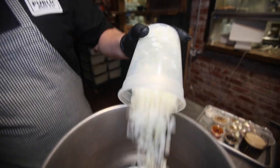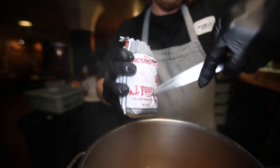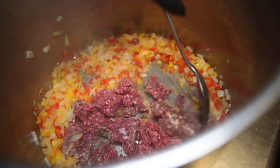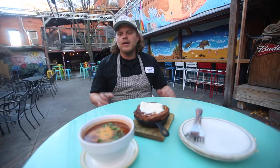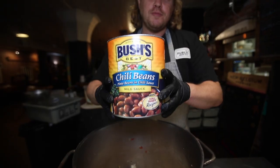For the bison chili, we start with onions and peppers, sweating that down until translucent. Then we add Yoder or bison. We use bison because we feel that's a little more hearty, maybe something you might find on the High Plains and the Wild West. And so we add that bison and brown it.